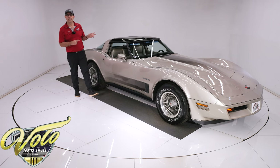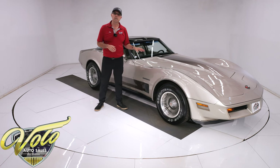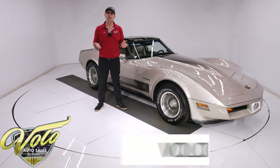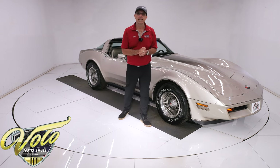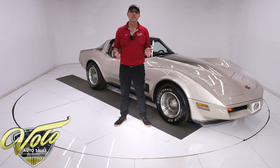This was the first Corvette to break the $20,000 mark, and this one optioned out at about $24,000. Go to VoloCars.com where you can read all about it, look at about 100 pictures top to bottom, and find the price tag along with monthly finance options — only 10% down and up to 13 or 14 years on almost all of their cars.